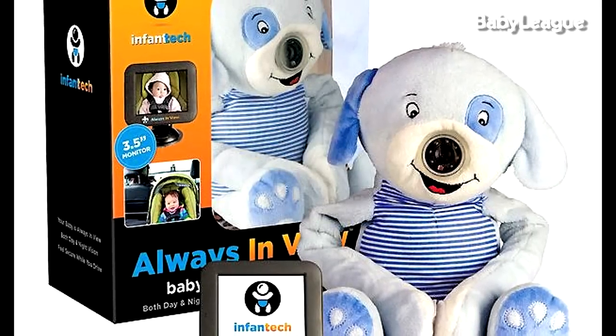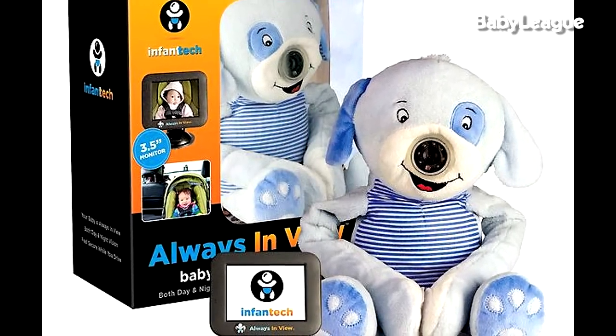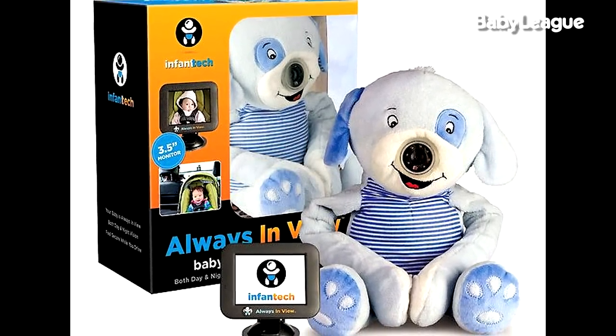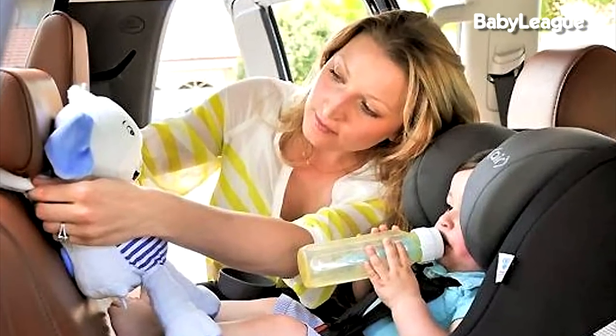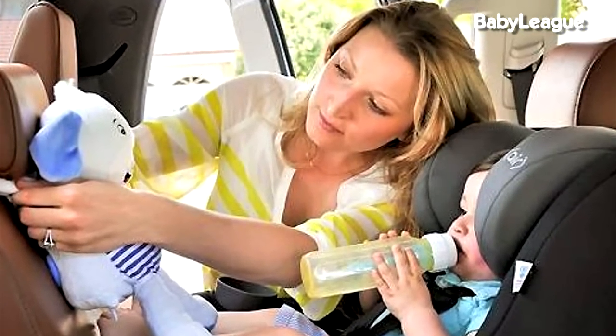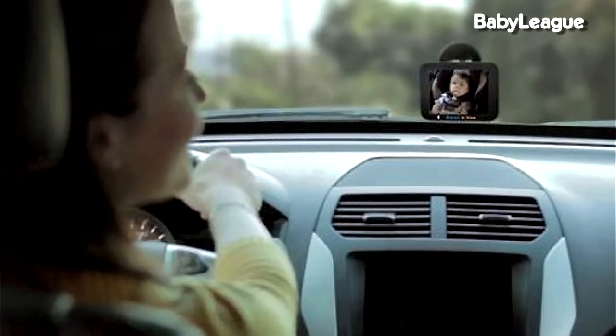This may be the coolest thing ever — like, who knew they had this? It's a monitor that you can put in your car. You can have a mounted little thing up in your windshield and it works through a little stuffed animal that hangs on the back of your headrest, so they think they're just looking at a stuffed animal but really they're looking at you.